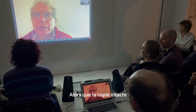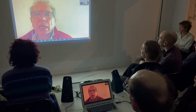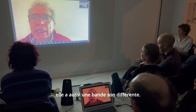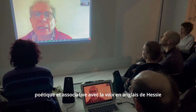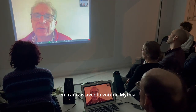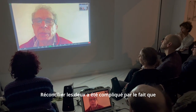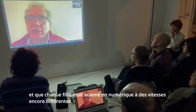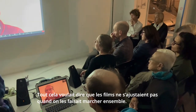The undamaged print has a different soundtrack than the first print. The first print features a poetic soundtrack in English with Hesse's voice, but the undamaged print has a similar but different text in French with Mithia's voice. Reconciling the two versions was complicated by the fact that the voices were recorded on each film at different speeds, and each film was scanned to digital at yet other different speeds.